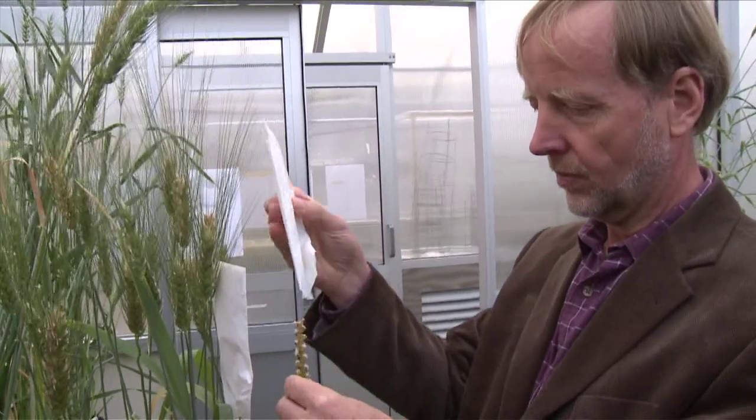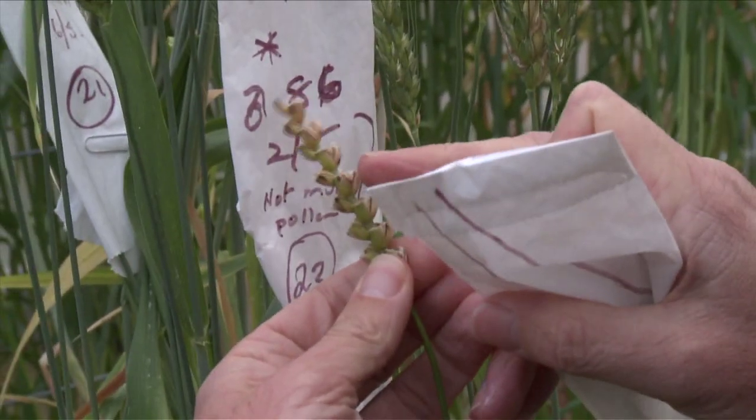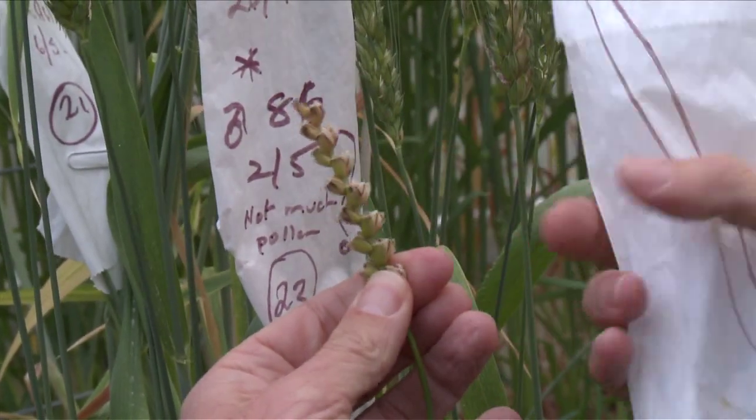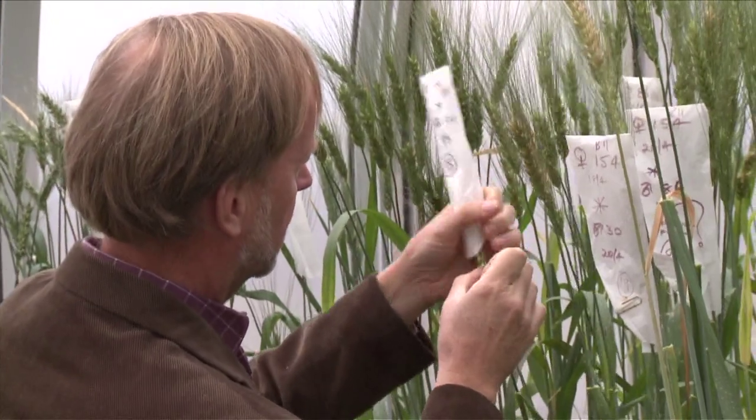It turns out that the farmers growing Kite have been growing this variety for 35 years and over that period of time a very small component of that Kite wheat, which is actually well susceptible, seems to have multiplied over successive seasons so now susceptible components have become the majority components, and so Kite, which the farmer had thought in all good faith was resistant, has now become susceptible. That crop highlighted the importance of varietal selection, purity of the chosen variety, and seasonal conditions.